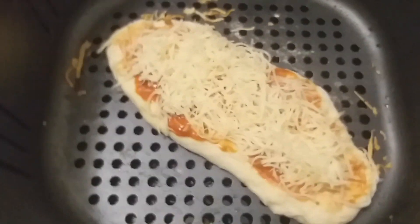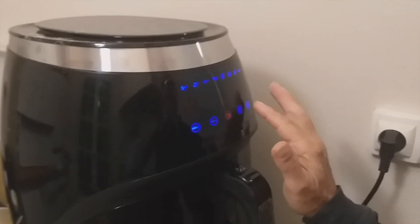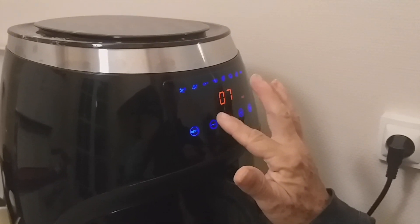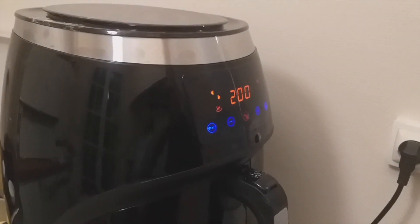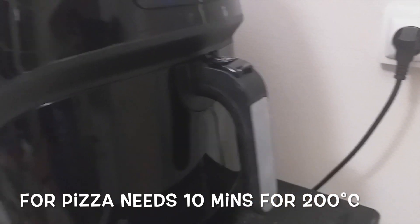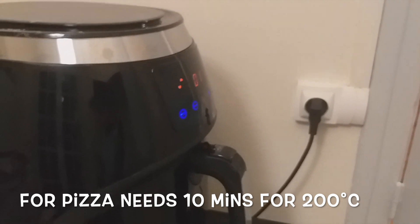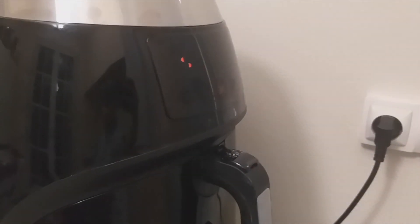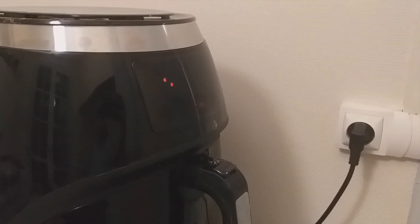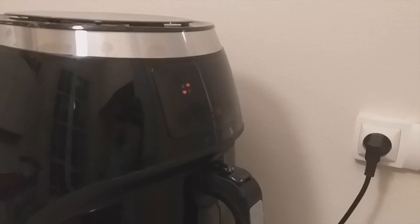I'm going to try to make a pizza. It's a little bit of salt.